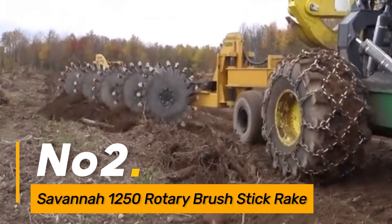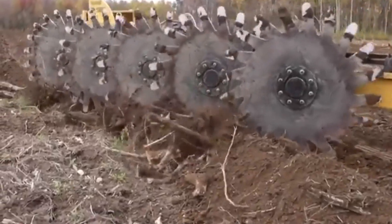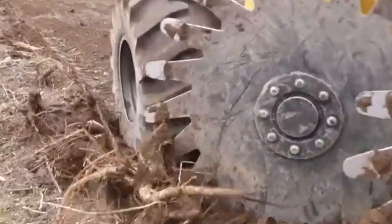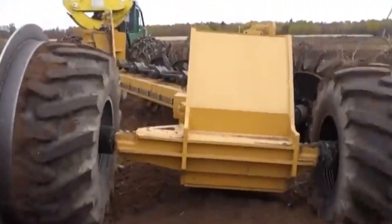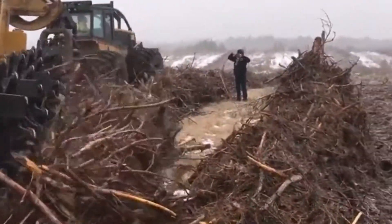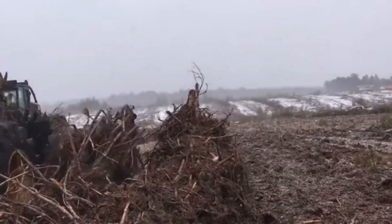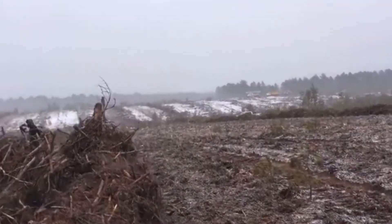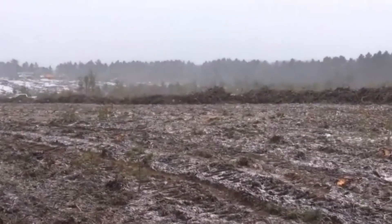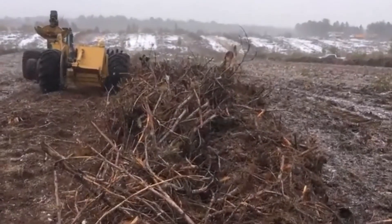Number two, the Savannah 1250 Rotary Brush Stick Rake is a crucial tool for vegetation management. Its rotating brush efficiently collects and clears debris, making it ideal for land clearing, firebreak creation, and brush control. This machine's versatility allows it to adapt to different brush types and thicknesses, providing an effective solution for maintaining landscapes and preventing the risk of wildfires. The combination of rotary action and sturdy construction ensures high efficiency in tackling challenging brush and vegetation clearing tasks.